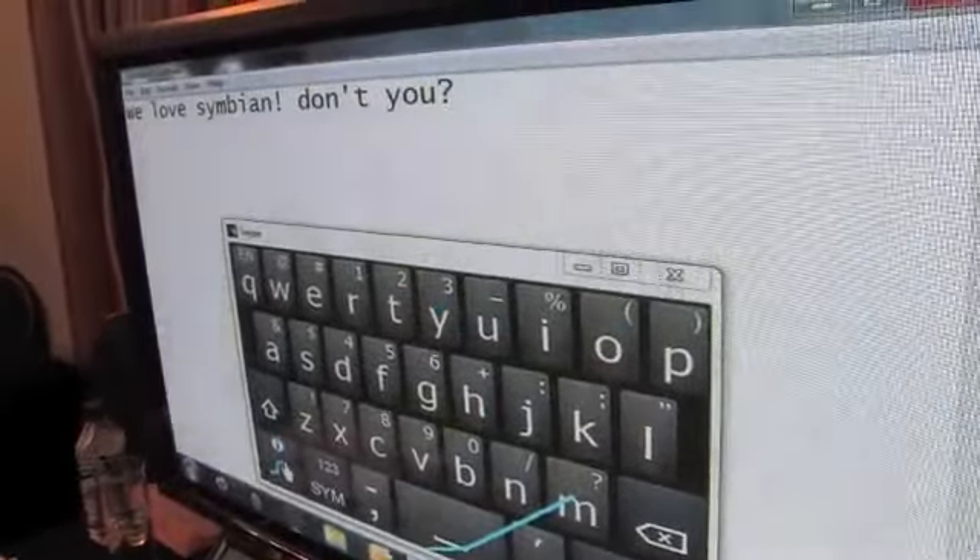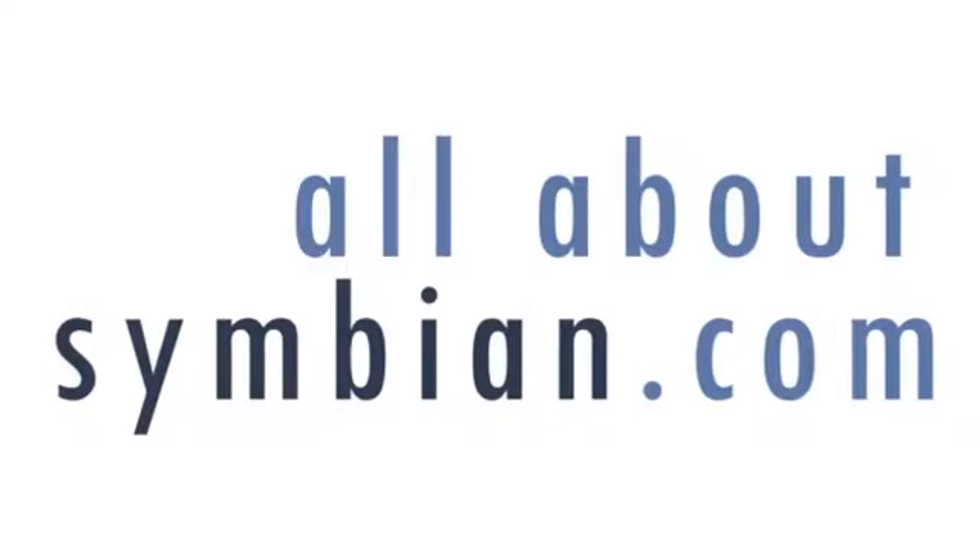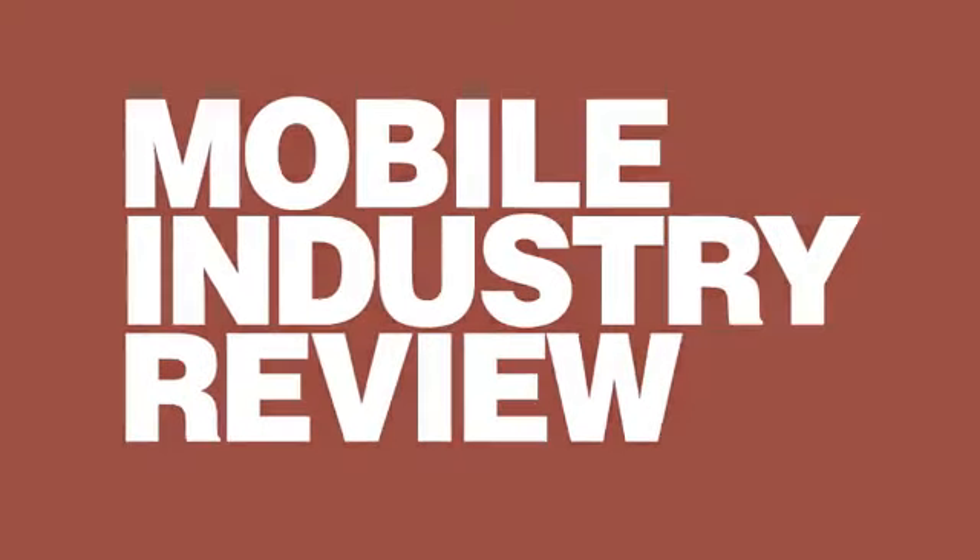There we go — yeah, that's the sort of message we like to see. Great stuff. Thanks very much. Stay tuned for more at All About Symbian and Mobile Industry Reviews.